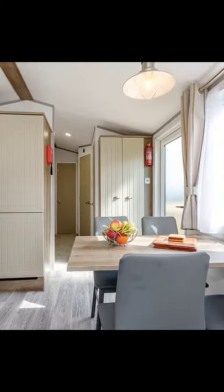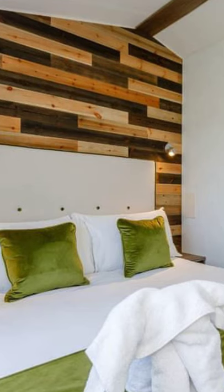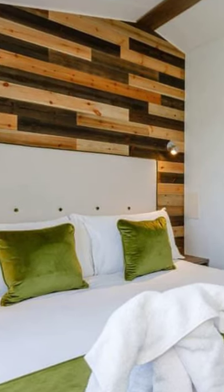This contemporary and stylish 12 feet wide vacation home has one double bedroom with an ensuite shower and one twin sized bed. The holiday home also has a bathroom with a walk-in shower.